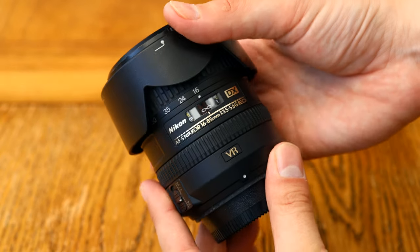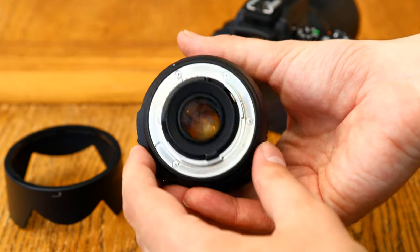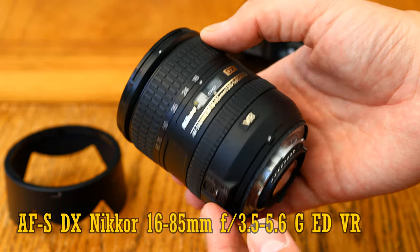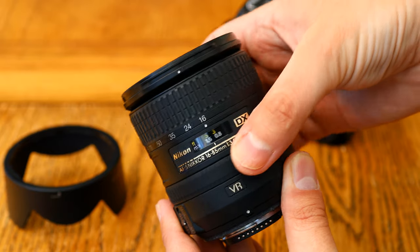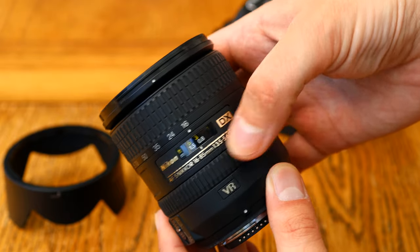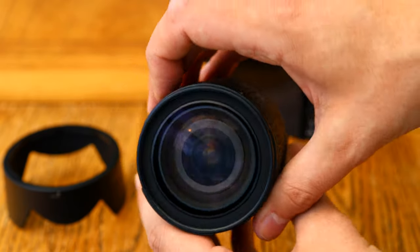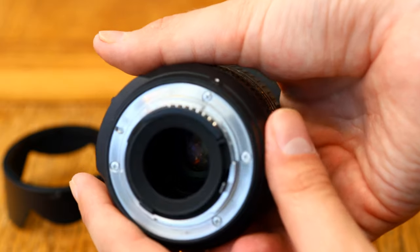Hello again everyone, and today I'll be taking a look at a classic zoom lens for Nikon's APS-C digital SLR cameras, the AF-S DX Nikkor 16-85mm f3.5-5.6G ED VR. It can also be adapted onto Nikon's new mirrorless Z-mount cameras if you have the FTZ adapter, although you won't be able to shoot in full frame mode — only DX mode. This lens came out all the way back in 2008, and it was marketed as a premium quality and correspondingly more expensive upgrade to Nikon's little kit lenses.